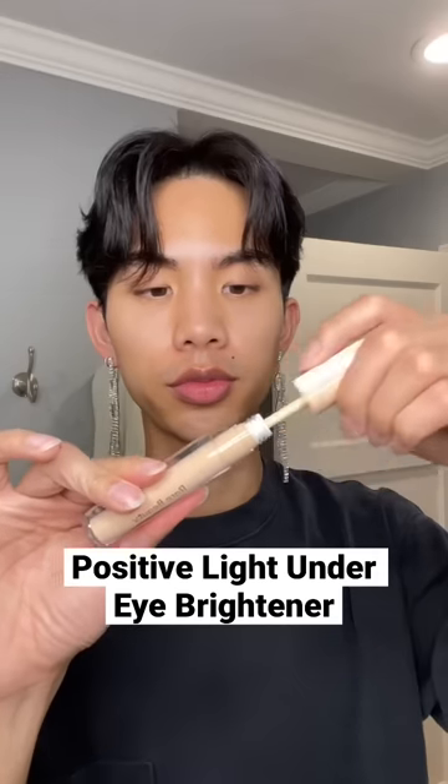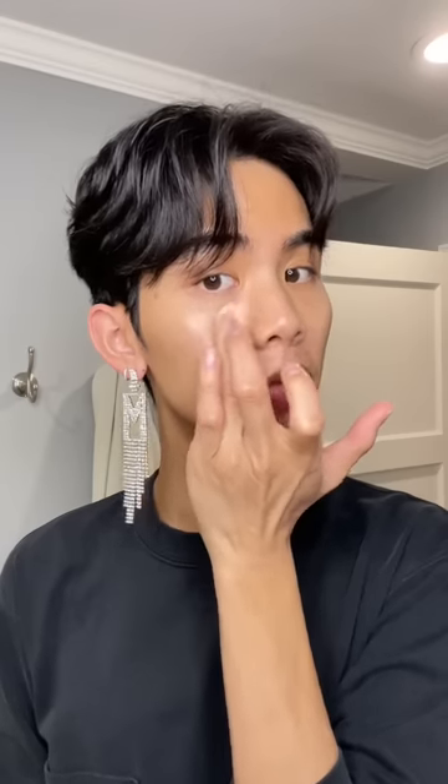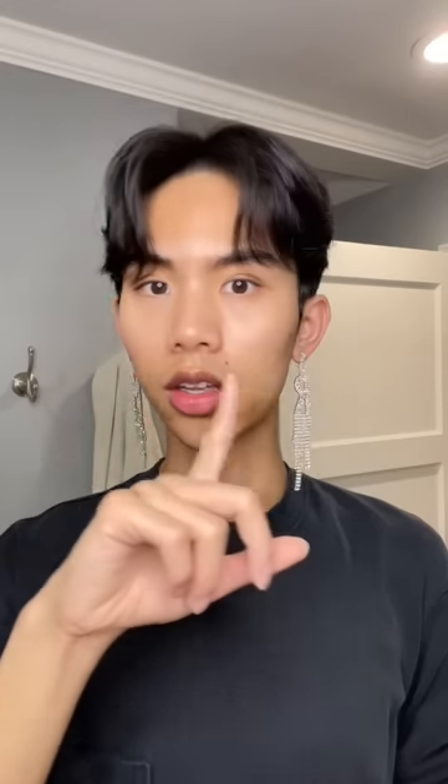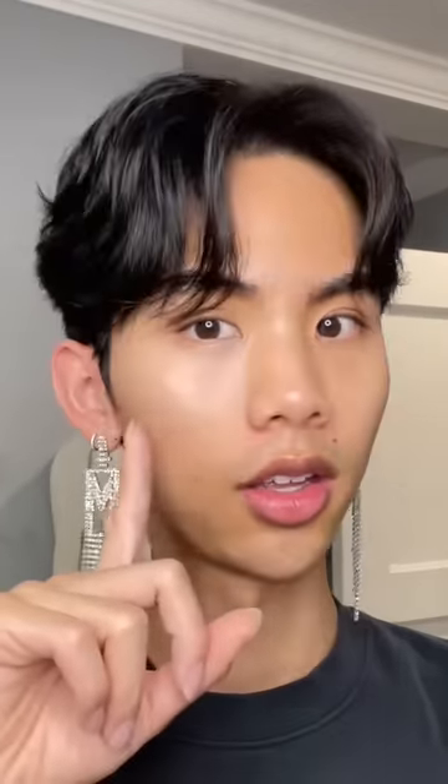The next product is the Positive Light Under Eye Brightener. I was a bit worried because it's a light medium, and there's nothing light about me, except for my weight. But the shade is actually pretty flexible, and you can definitely notice a subtle difference. It's not going to give coverage, but you can see a slight awakened look.